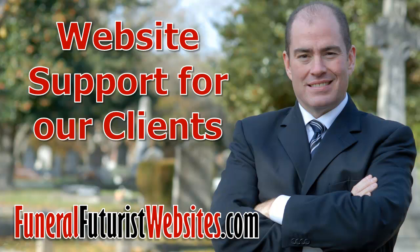Hi, this is Robin Heppel from Funeral Futures Websites, and this is a special video just for our website clients, talking about how we can offer you the best and most timely support for your website.